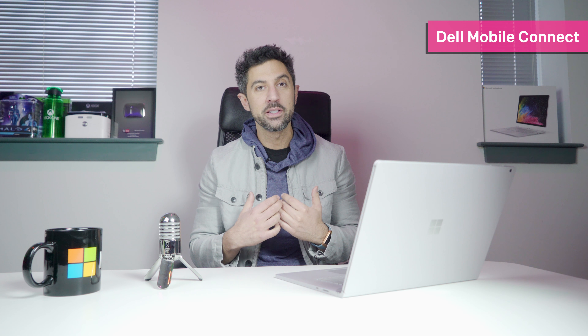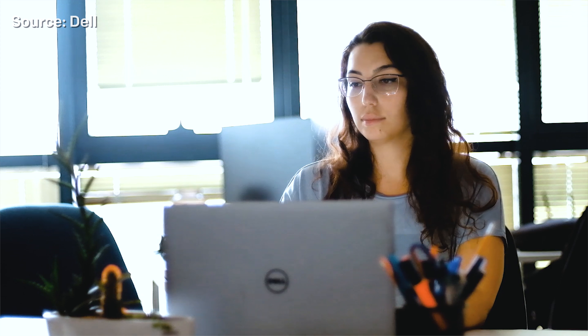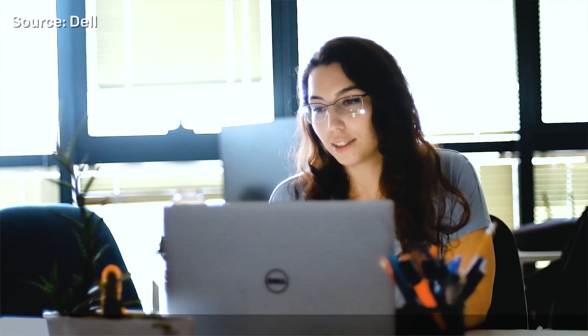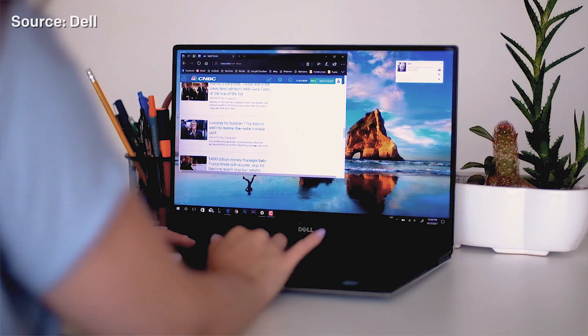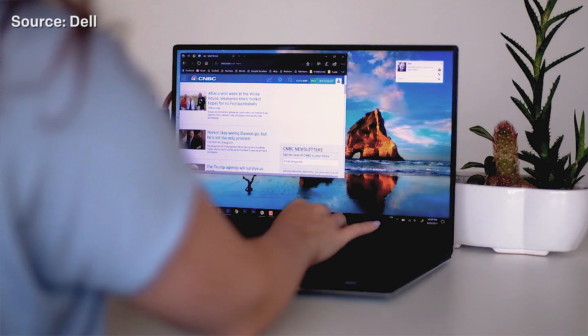Another cool announcement that sort of slid under the radar and I found really exciting was Dell Mobile Connect. Many of you probably haven't seen this yet, but it's a really cool application — specifically a Microsoft UWP app that'll be found in the Store. It will be limited to just Dell PCs, unfortunately. It allows you to connect your Android or iOS phone to your PC. What it does is have incoming calls pop up as a notification, and you can answer and take the full call right on your computer.